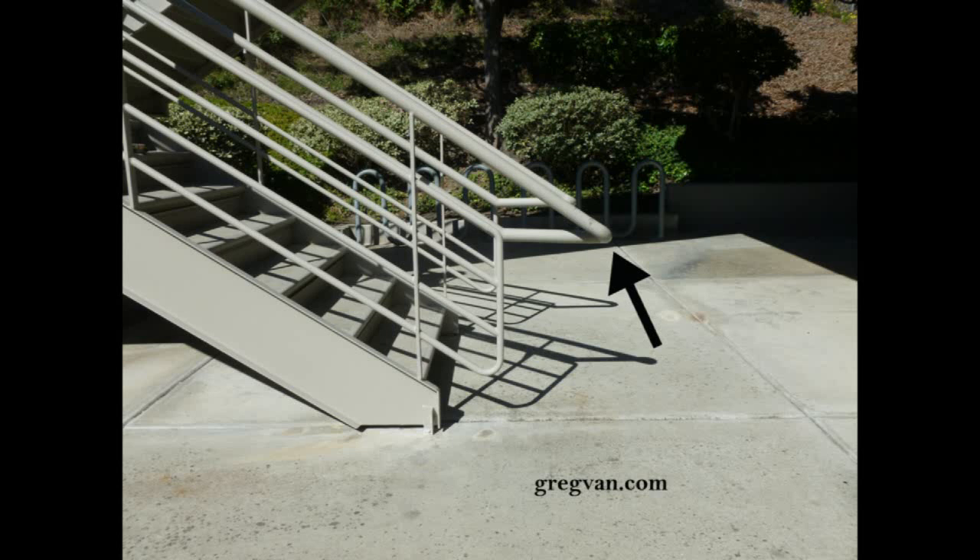I have a problem with this particular guardrail system, and that is how the handrailing, or the top of the guardrail, actually comes down and forms such a sharp corner. I don't recommend something like this, even though I understand it can be part of the architectural design.